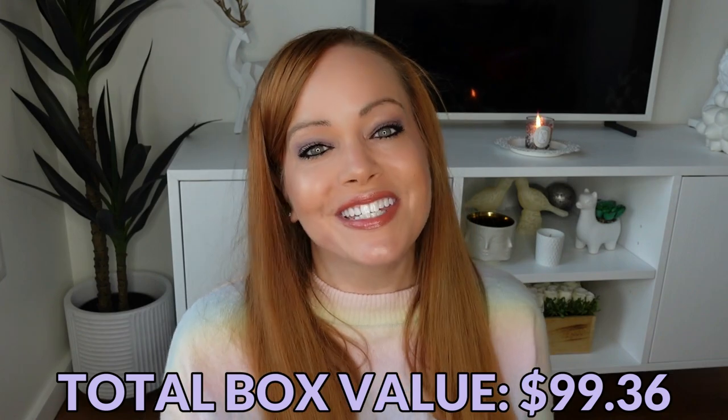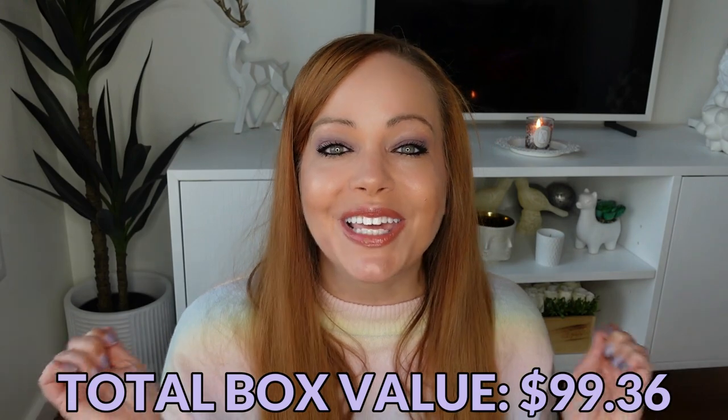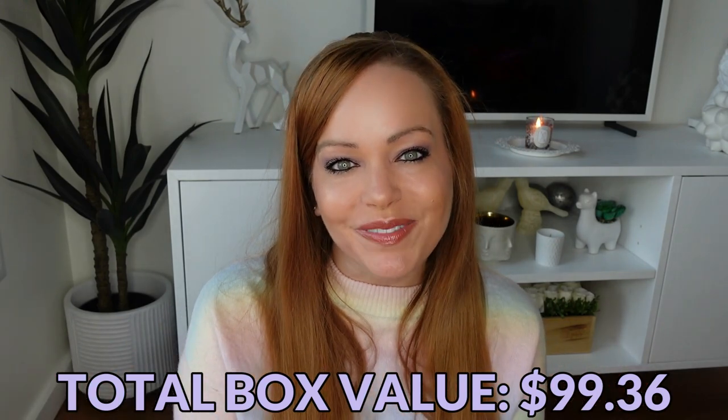And that's it for this Discover Beauty box. Let me know your thoughts down below. Thank you so much for watching and I'll see you in my next video.